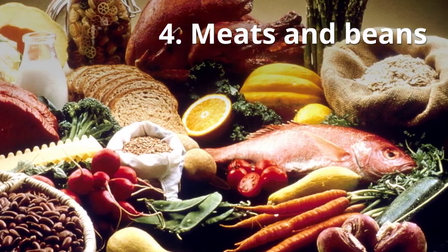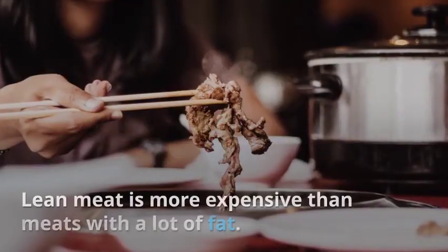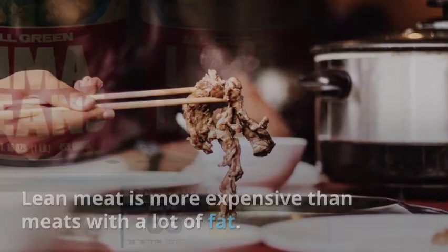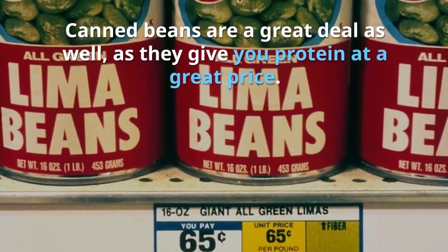Tip 4: Meats and beans. Meats and beans are the best sources for protein. Lean meat is more expensive than meats with a lot of fat. Canned beans are a great deal as well, as they give you protein at a great price.